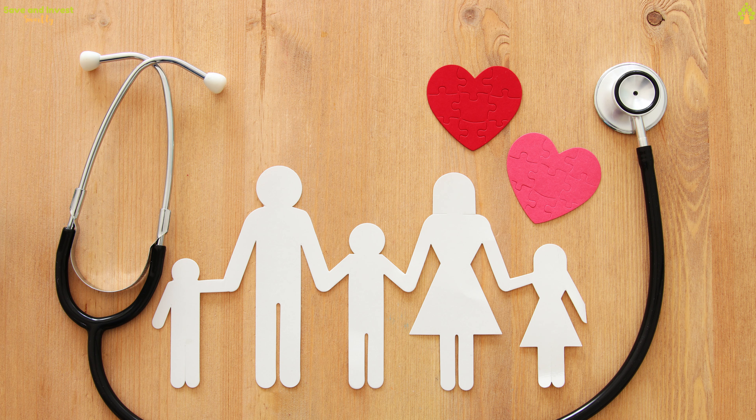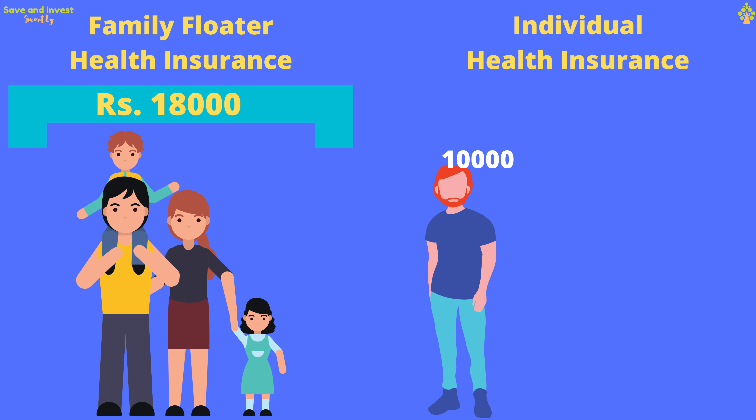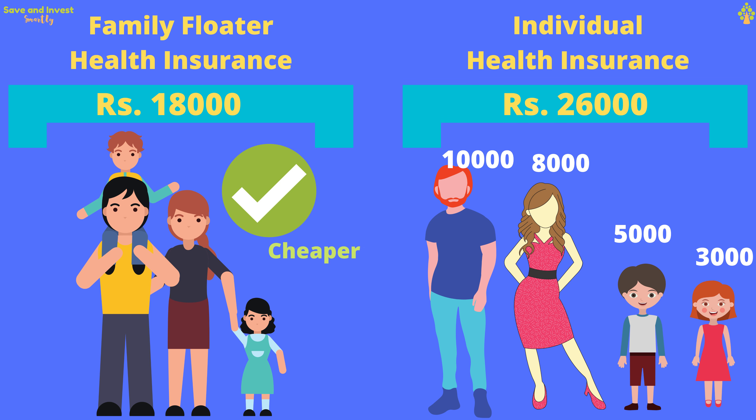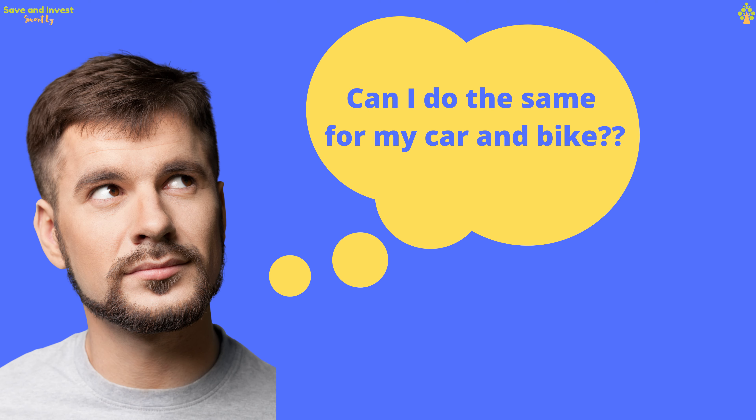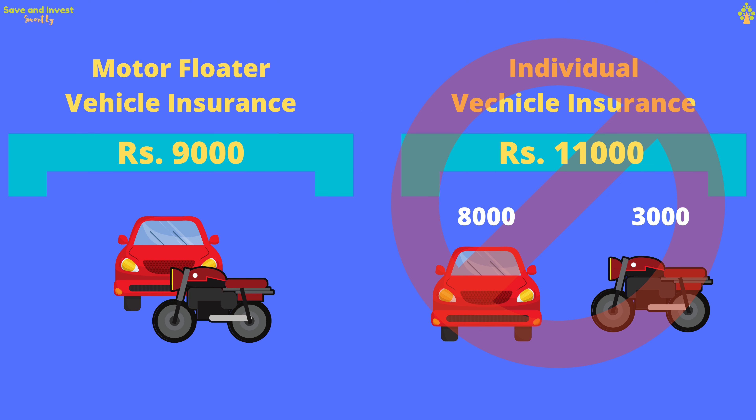You might be already using a floater health insurance for your family. You must have opted for that because buying floater health insurance for the whole family is cheaper than buying separate health insurance policy for each family member. Can you do the same for your car and bike? Is it possible to buy a floater insurance policy for your car and bike together and save on insurance premium?